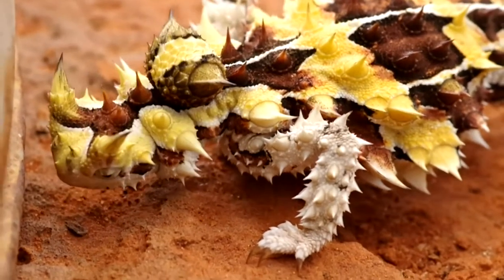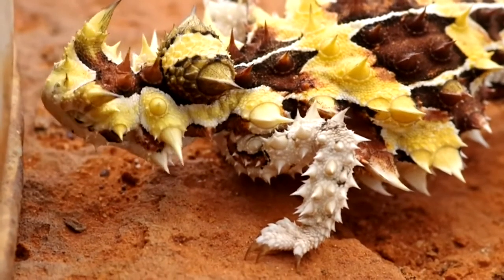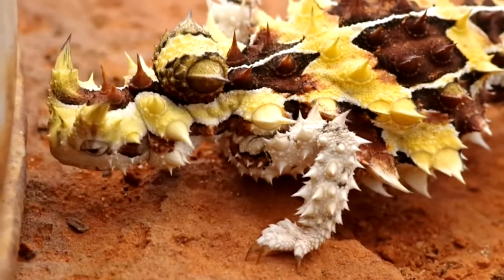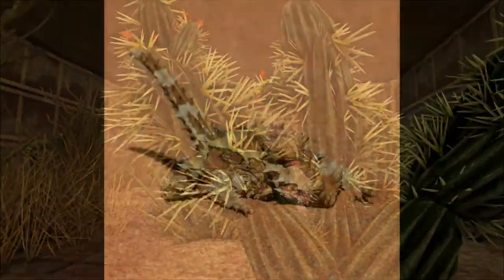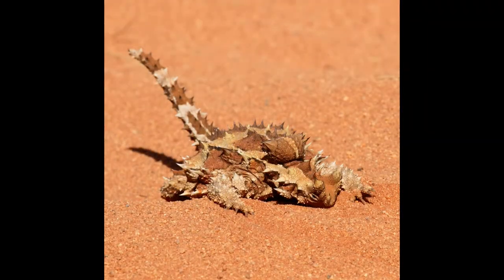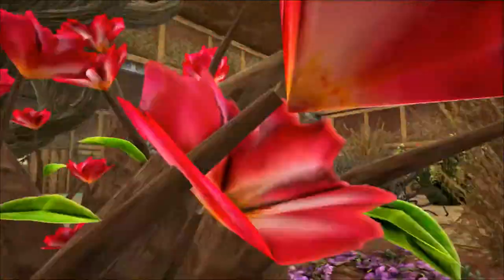One feature of the Thorny Dragon that seems to be missing here in ARK is a large, fleshy, spiny lump on its neck. This is a false head, and when threatened, the Thorny Dragon tucks its real head between its front legs and presents the larger, fleshy head while puffing up its body. Together, these features present a bigger ball of spikes that hopefully deters the would-be predator.